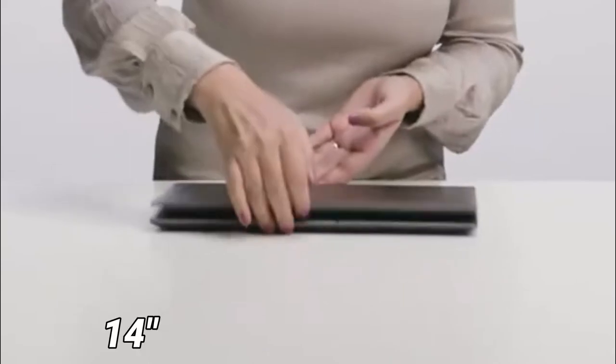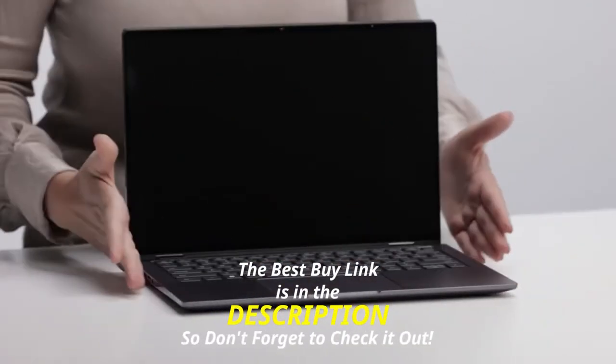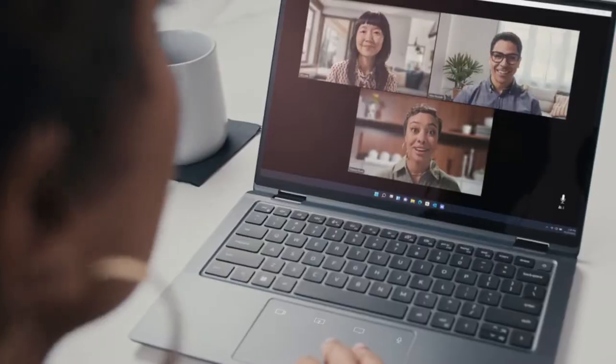The laptop has a 14-inch QHD Plus touch display with Comfort View Plus support that covers the entire sRGB color gamut, and has a 16:10 aspect ratio. The display has a brightness of around 300 nits, which is fine if you won't be gaming. It features a 90% screen-to-body ratio, which means more space for its QHD Plus display to shine.